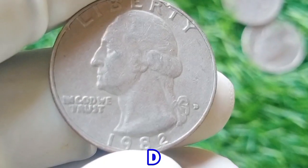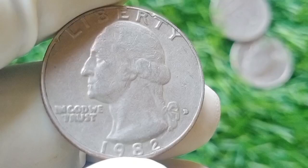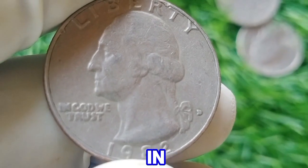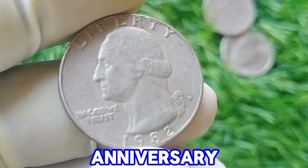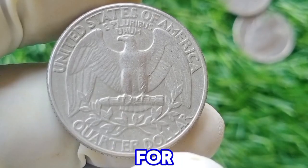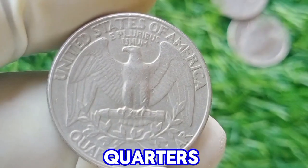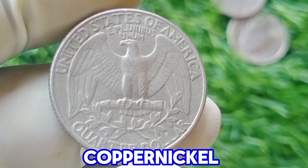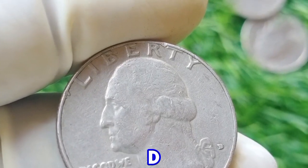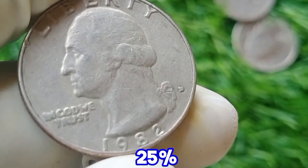The 1982 D Washington quarter dollar is a coin with both historical and collectible significance. Minted in Denver, this quarter is part of the Washington quarter series that began in 1932, commemorating the 200th anniversary of George Washington's birth. The 1982 coin is notable for being produced during a period of transition in US coinage, where the metal composition shifted from 90% silver to a copper-nickel clad composition starting in 1965. The 1982 D quarter is made of this clad composition, specifically 75% copper and 25% nickel.